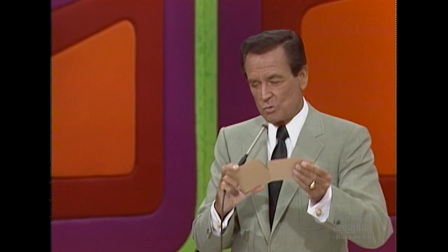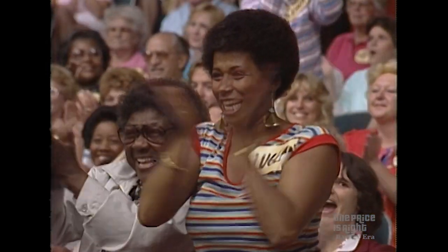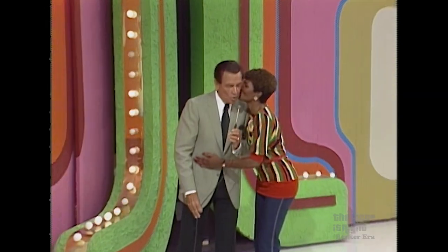The actual retail price is $1,250. Eddie wins! Come on, Eddie. Eddie's right behind me. Get back here beside me, Eddie. Open those doors, please.